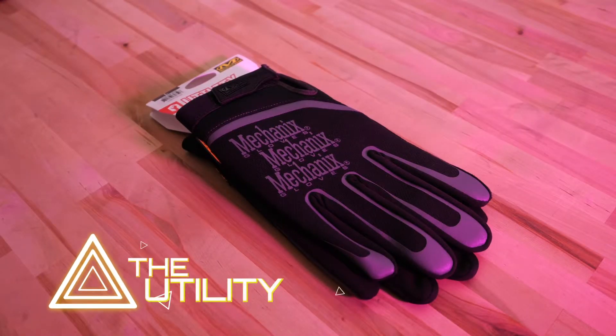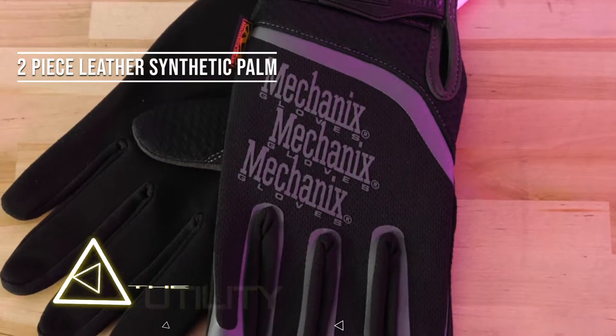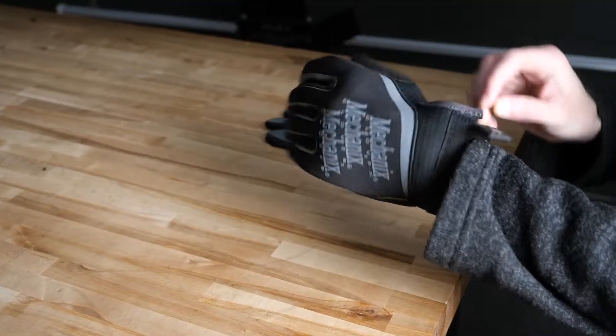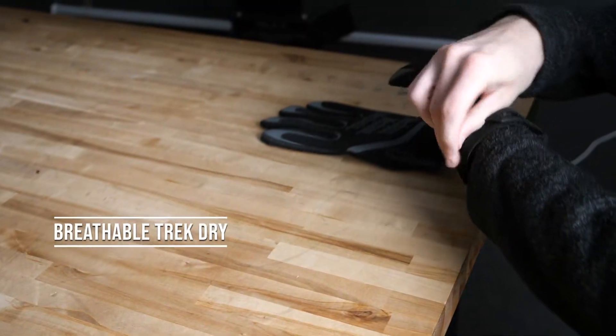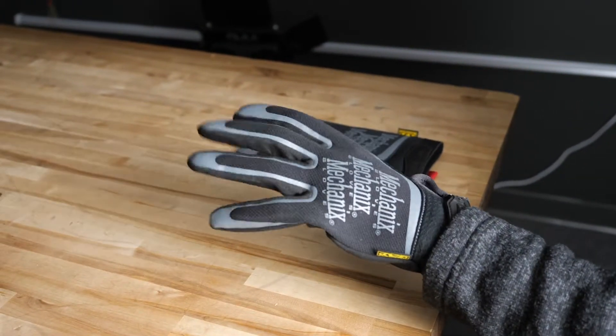Utility — this all-purpose glove is constructed with a two-piece leather synthetic palm to eliminate material bunching, so you have better control when using hand tools. Breathable Trek Dry forms to the back of your hand to help keep them cool and comfortable on those sauna-like work days.